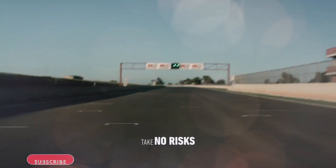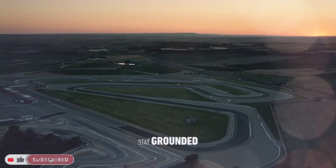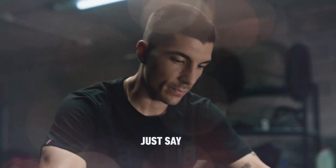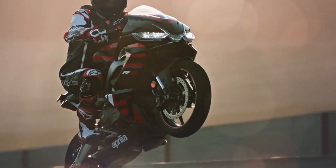Lightness, ease of riding, and technological equipment are the strong points of the new Aprilia RS 457, capable of exalting every rider both on the road and on the track. The DNA of the new RS 457 is in fact that of the legendary RS range, the super sports bike model that made motorbike history.